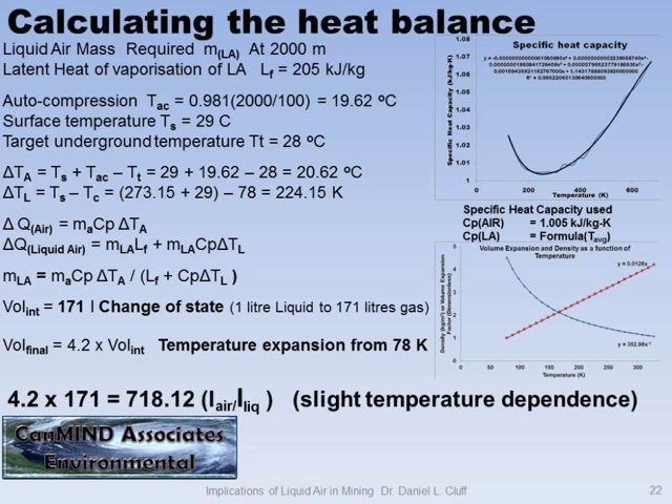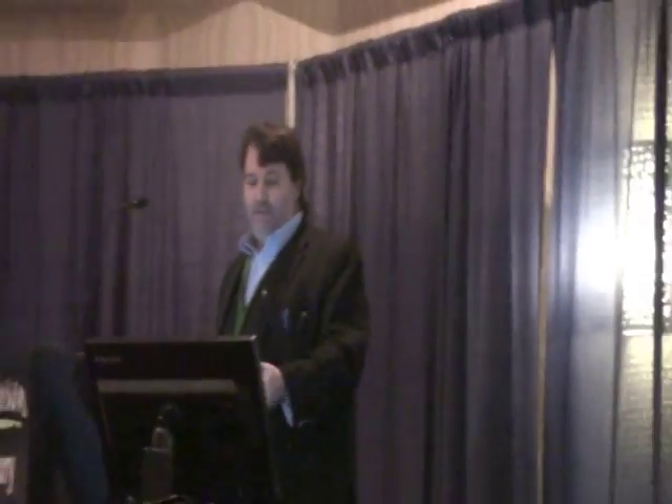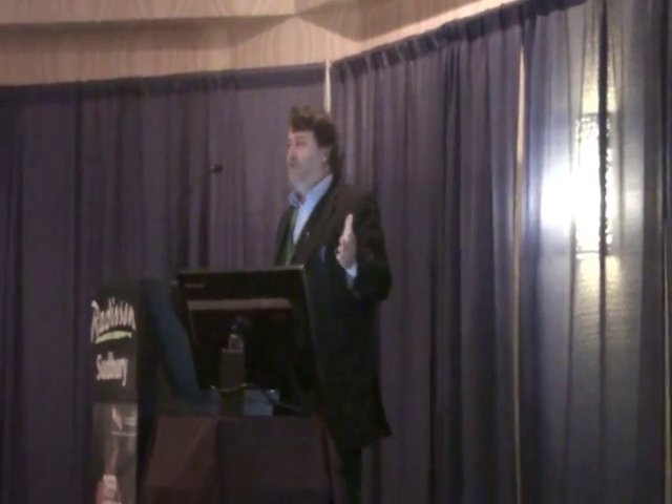Because the liquid is so cold, that's where you get the benefit. You have such a large temperature difference, which gives you the opportunity to absorb more heat. But the expansion is a two-phase process. It changes from a liquid to a gas, and then you have a gas at minus 196°C. That gas expands. The first expansion gives you 171 cubic meters per cubic meter of liquid. The second expansion is 4.2. So all in all, you get about 718 liters of gas per liter of liquid air.